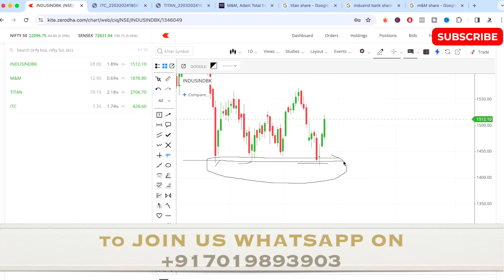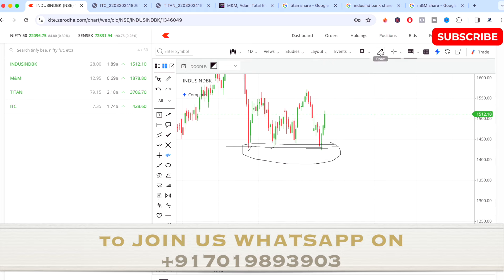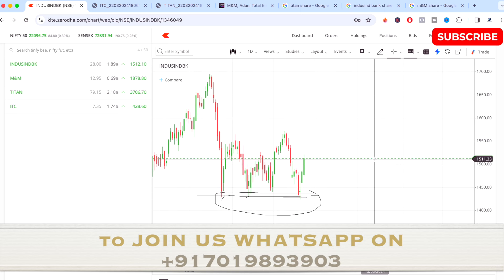This level is very important for IndusInd Bank. A lot of researchers and analysts have said this stock is well positioned for growth. The bank's strong net interest margin indicates healthy profitability, and its asset quality is also good, reflecting a robust portfolio. Please note this video is only for educational purpose — I'm not asking you to trade, buy, or sell based on this.